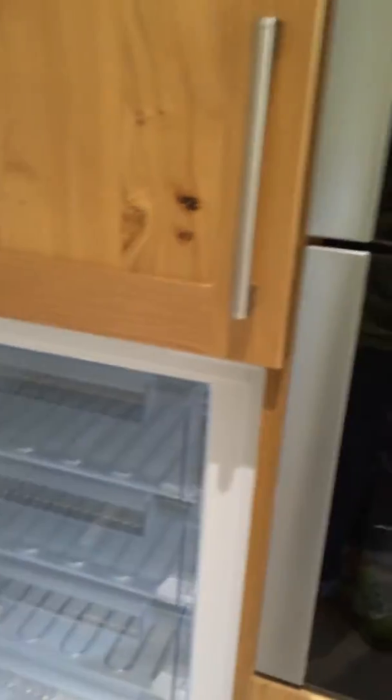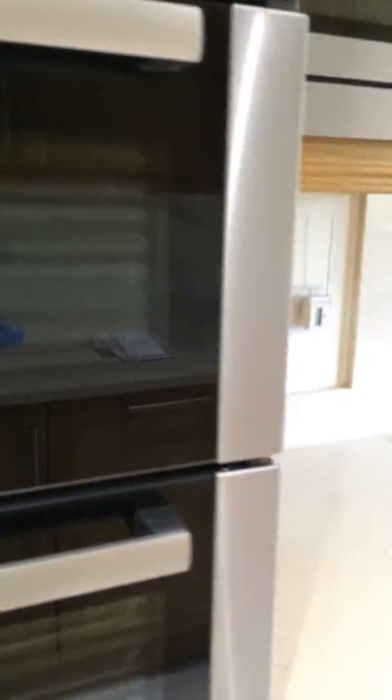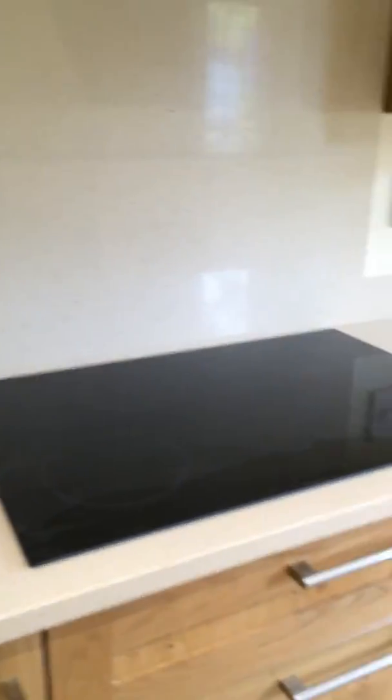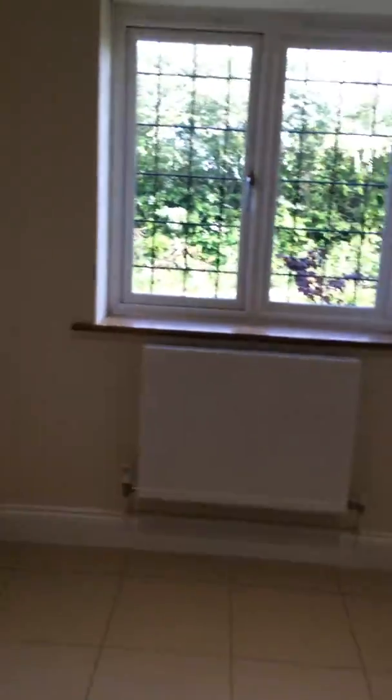Fridge. Freezer. Cooker. Microwave. Electric hob. Cupboard. Hopefully room enough for a little table.